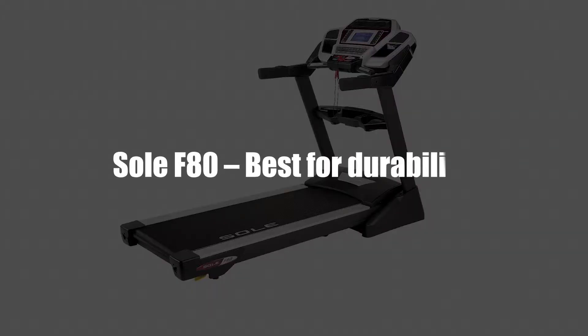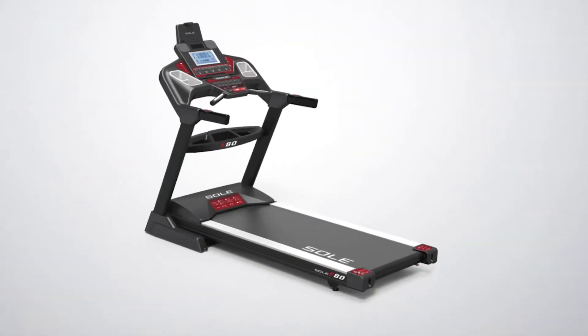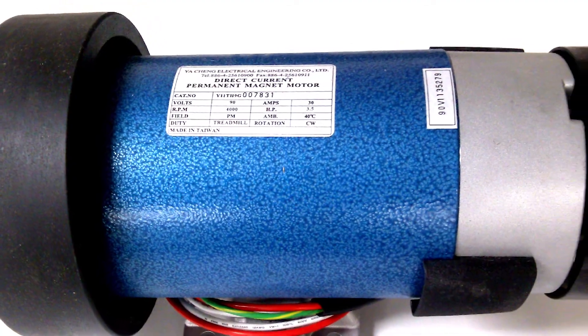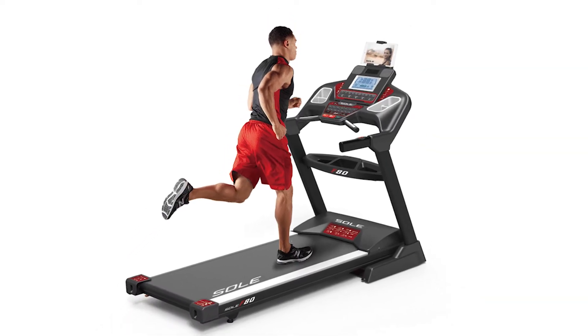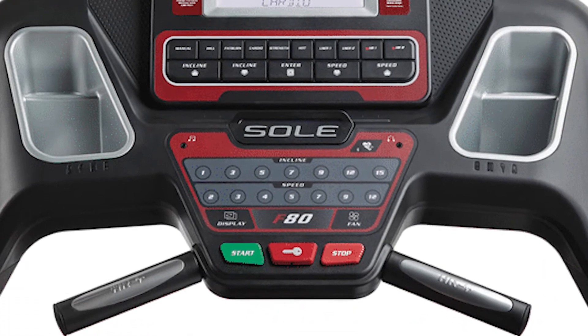Sol F80 – Best for Durability. The Sol F80 is one of the most durable and powerful treadmills in the market. It comes with a roomy 22-inch by 60-inch deck that will suit people of all sizes. A 3.5 CHP motor powers the treadmill, and with a 15% incline, you're able to get the most from your workouts. The 9-inch LCD display is visible enough for showing your key workout metrics, and you get 10 preset programs with the machine.